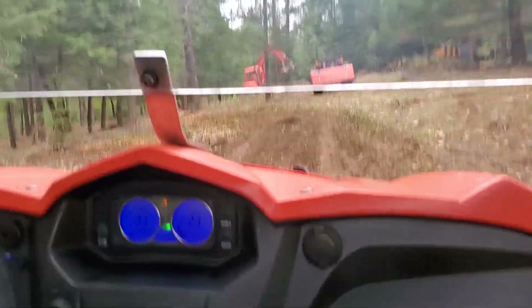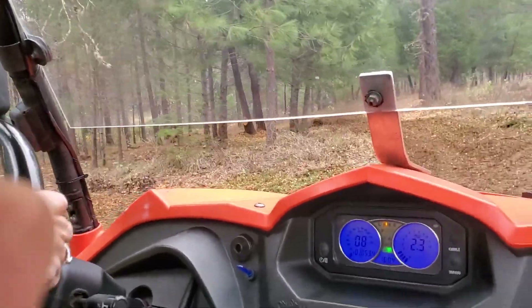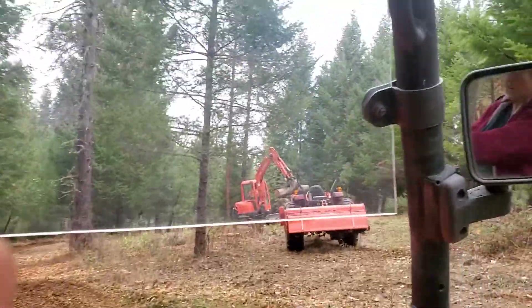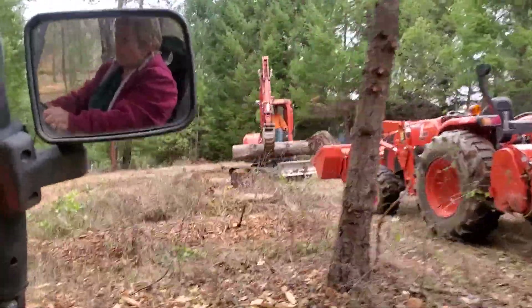Look at those logs. Now we've got a trail down here — wow, that's a big log. Take a picture so they can see them work. He's taking a picture.